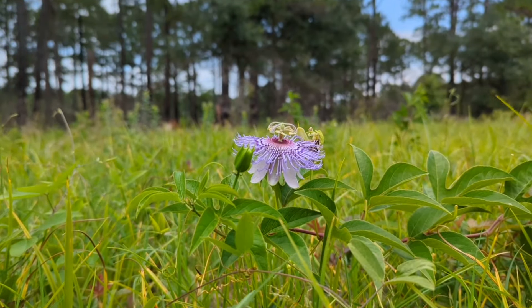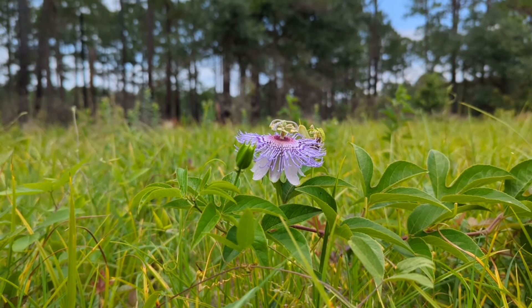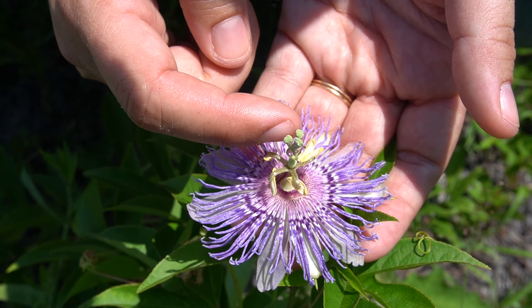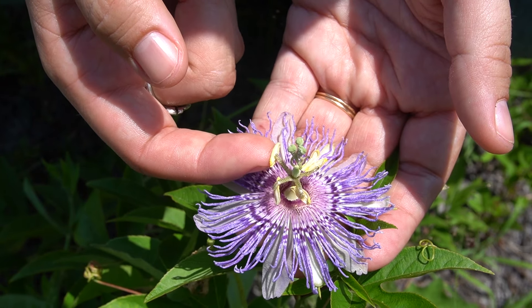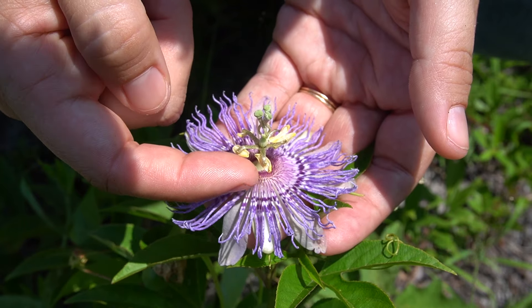Purple Passionflower is an incredible native wildflower because of its really unique floral anatomy. Looking at the plant, you can see that it has three stigmas that tower over everything else. Below the stigmas are five anthers — that's the pollen producing part of the plant — and all of them face downwards.